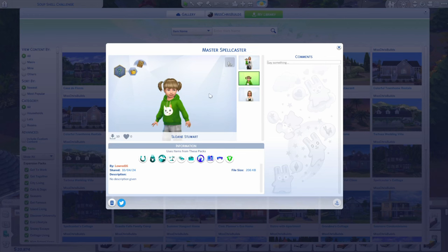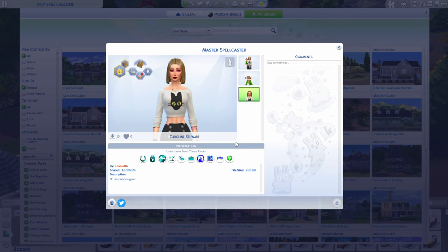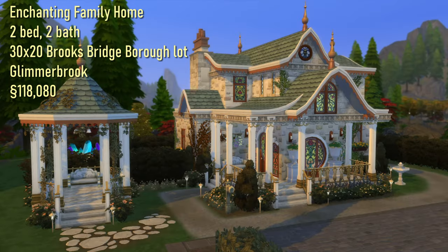Here is our master spellcaster — she's from the gallery, I believe the username is lowred or lowred16, and I really like her. She's super fun, I love her cat shirt. I only had to change a few things like giving her some nails and eyelashes. This is our home — the Enchanting Family Home, two bed, two bath in Glimmerbrook. You'll see all the vines I put all over the outside of the house, including the gazebo. It's super cute and super fun. I hope you enjoyed this one. Please give it a like and subscribe, tell your friends, and let me know in the comments if there's anything else you'd like to see before the new Life and Death Expansion Pack comes out. I'll see you guys next time!